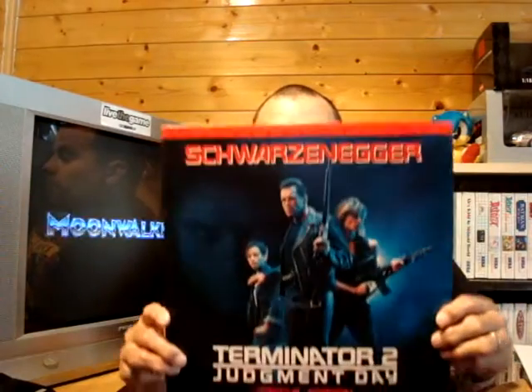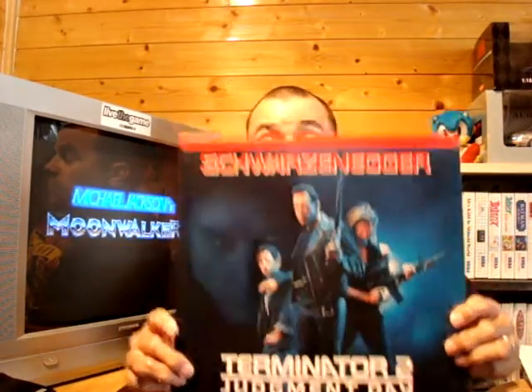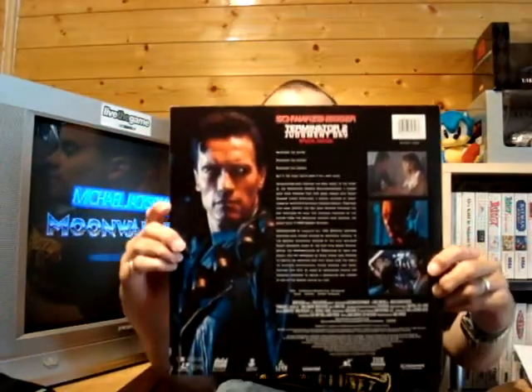And this one I was well pleased to actually get — this is the special edition of Terminator 2: Judgment Day. Absolutely fantastic cover as you can see. And then inside you've got that, and on the back you've got that.